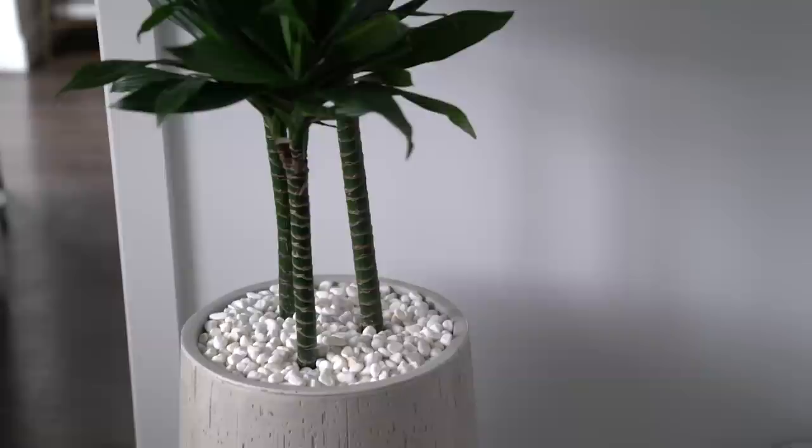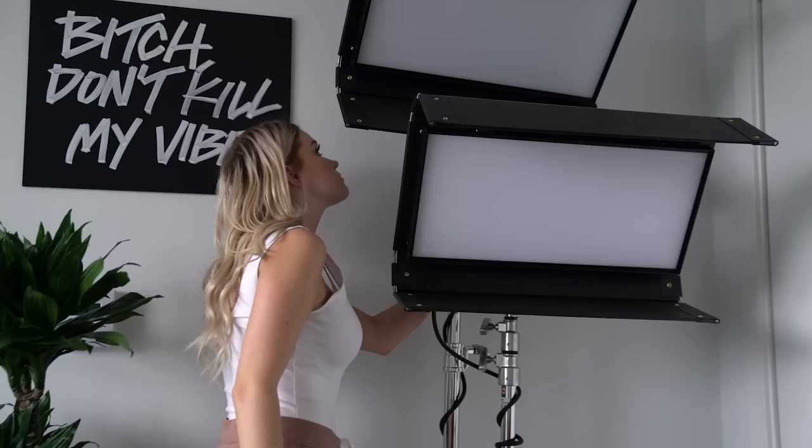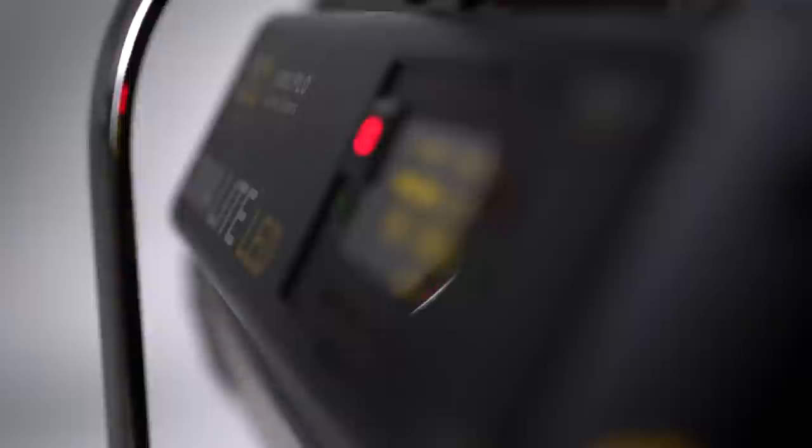This is another one of my little plants. It's called a Dracaena — it's super easy to take care of, you need to water it basically once a month. And then I have my little lights. These are my Kino Diva lights; I have two of them. They're super bright, they work great, and I just stack them one on top of the other — that's how I do my filming.